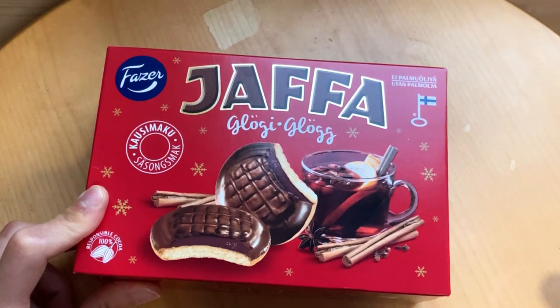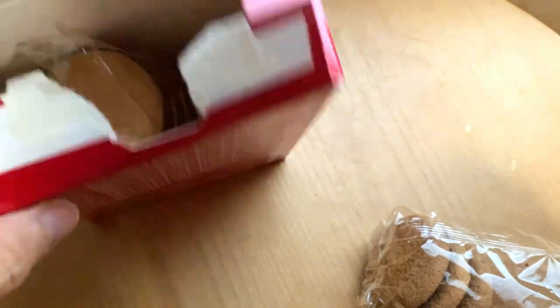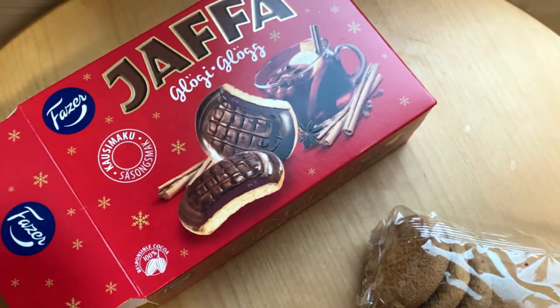Let's see how well that flavor goes with chaffa cakes. Let's open it and have some taste. It includes black currant jam with some kind of winter spices. Quite red marmalade, and it smells a little bit of that Klögi drink, or that winter spice mix.